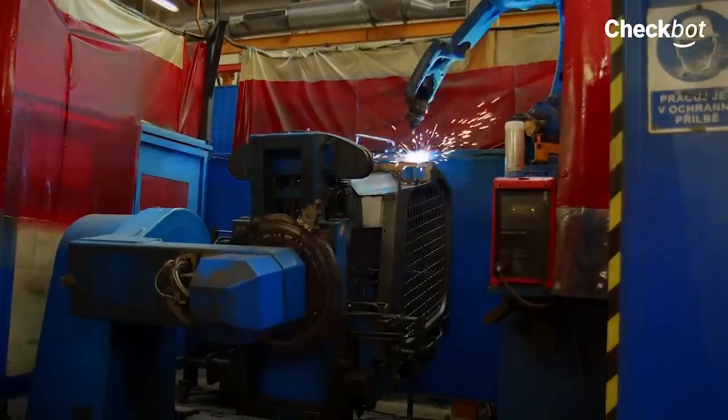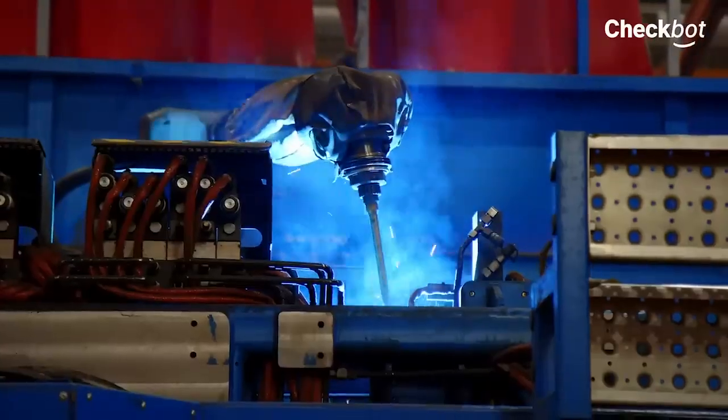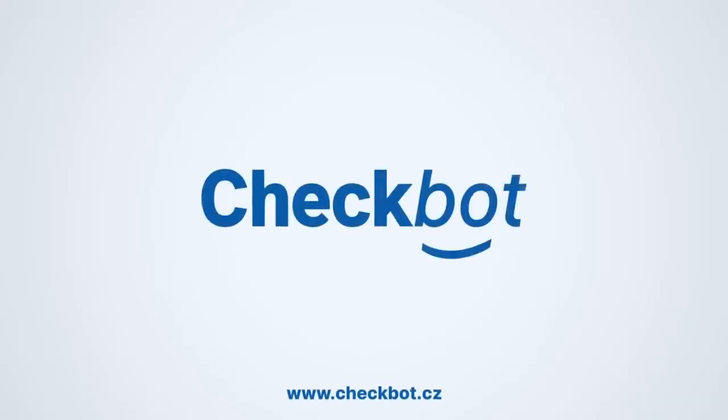Checkbot is a proven application that can be installed almost anywhere in the world thanks to its low infrastructure requirements. The customer can manage production more efficiently, plan maintenance, and save the time of his employees. Checkbot — manage production more efficiently.